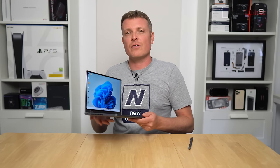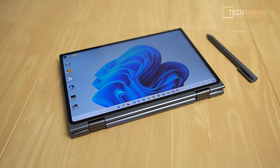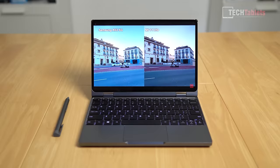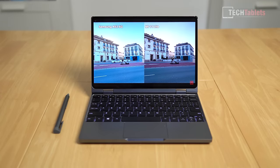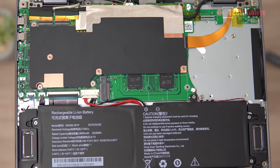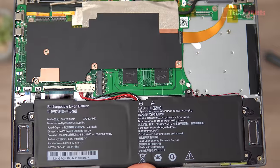This model has a 360-degree hinge, meaning you can flip it around and use it as a tablet, in tent mode, or presentation mode. It supports a stylus — their Hi-Pen H7 — and the keyboard is backlit. There's a small touchpad on it. My review unit from Chuwi has 512 gigabytes of storage and an unusual 12 gigabytes of LPDDR4X RAM — two 6-gigabyte chips from Micron on the motherboard.